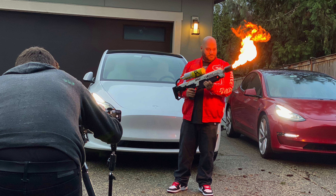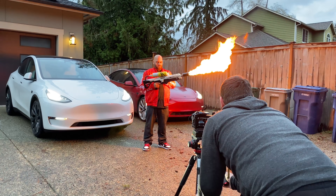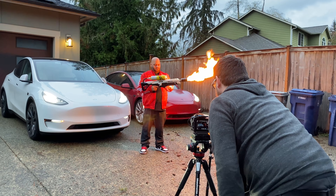I have a video coming shortly that's all about iPhone 12 Dolby Vision HDR video. It's being edited right now and it looks absolutely incredible — it should be ready in a day or two. Be sure to hit the subscribe button and bell icon to be notified when that one drops.